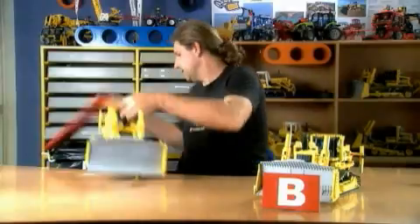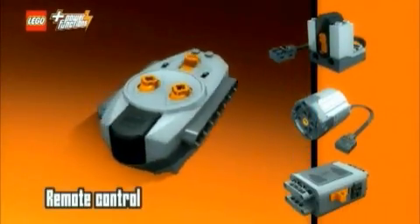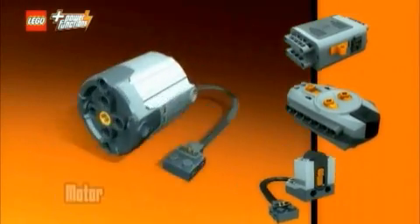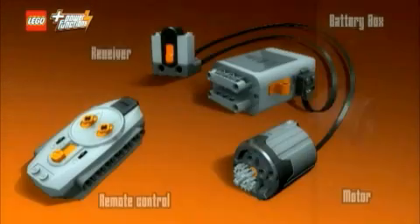And the winner is Model B. The result of the kids test was that they wanted the model with the power functions — with the motors. Even though the other model was bigger, it was problematic. The key appeal is that they can remotely control it with the new power function system. Lego power functions enable kids to build with power. The system consists of a remote-controlled motor that can be built into any Lego model, not only Lego Technic models.